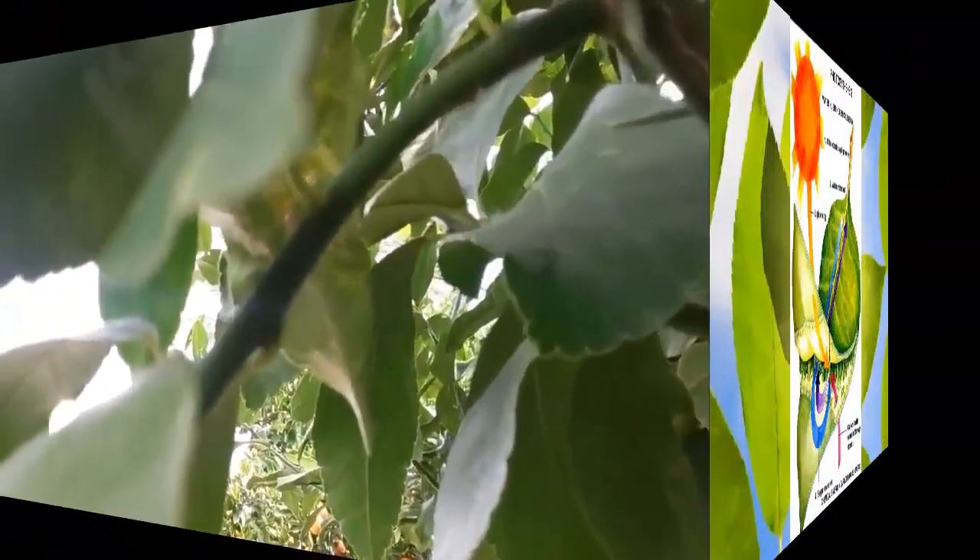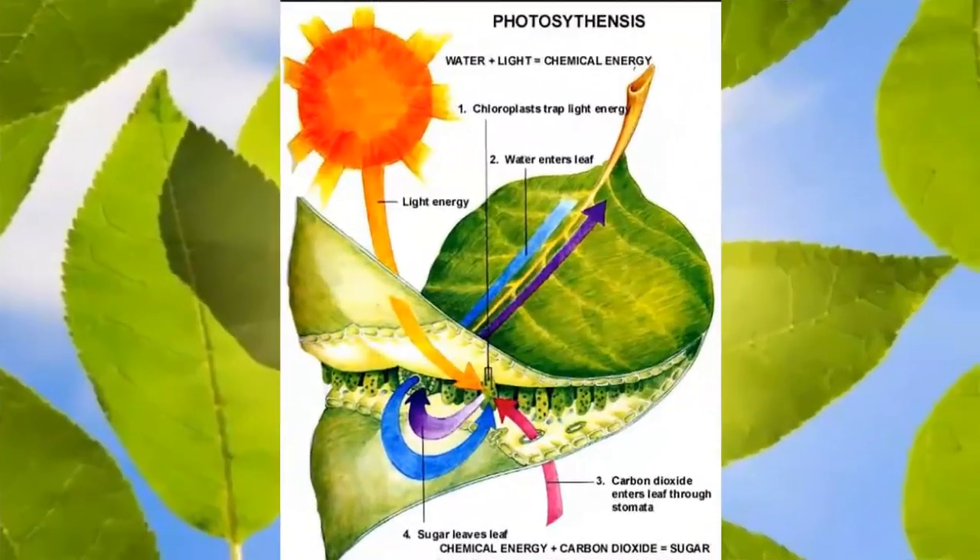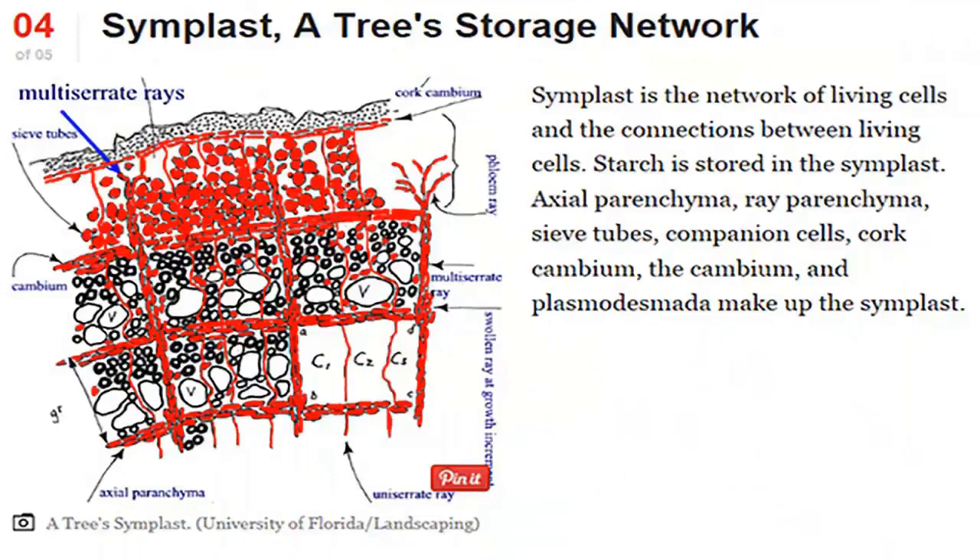Leaves produce energy in the form of sugars, starches, oils, and proteins, and they store that energy in the tree's storage network. If a citrus tree has enough stored energy, it can do all the things that have allowed them to survive, despite the many diseases carried by insects.